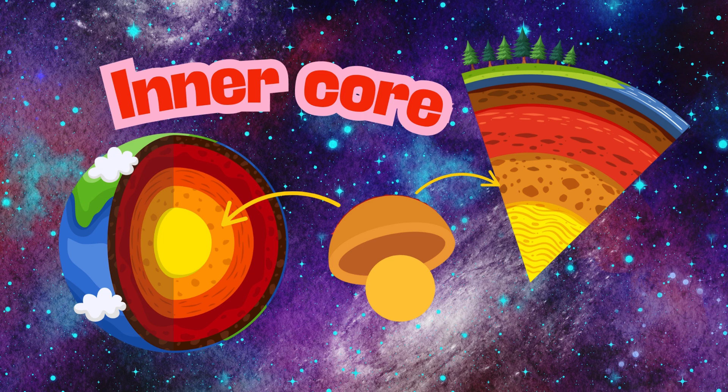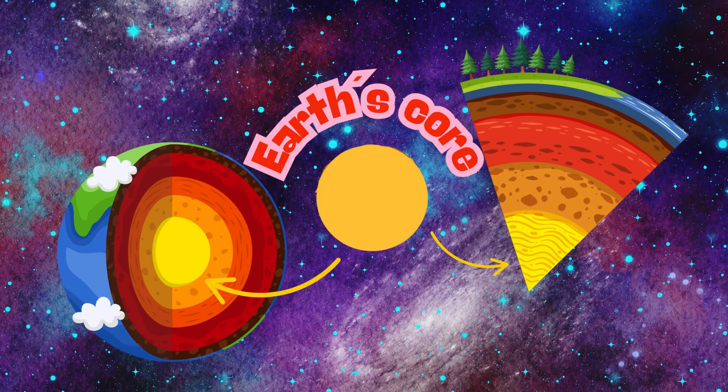The sixth layer is the inner core, and it provides heat to the Earth. The last layer is the Earth's core, which is the same as the inner core.